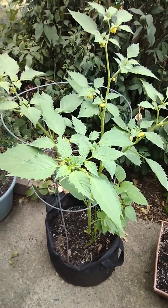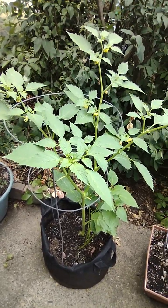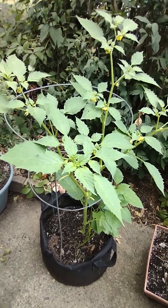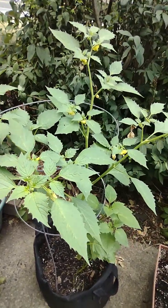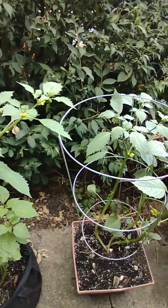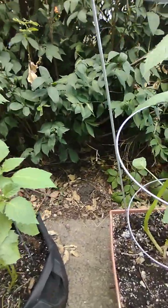Hello everybody. I just wanted to give you a quick update on my tomatillos. As you can see, if you remember just a couple weeks ago, they were so small — they were probably down to about here.